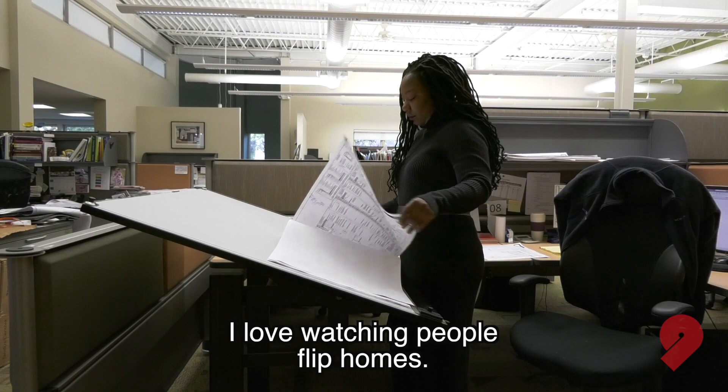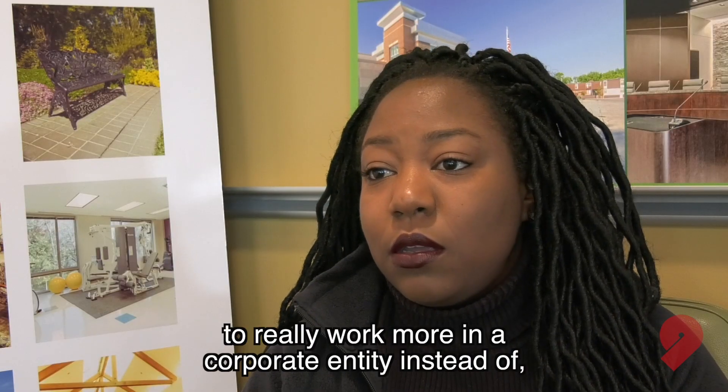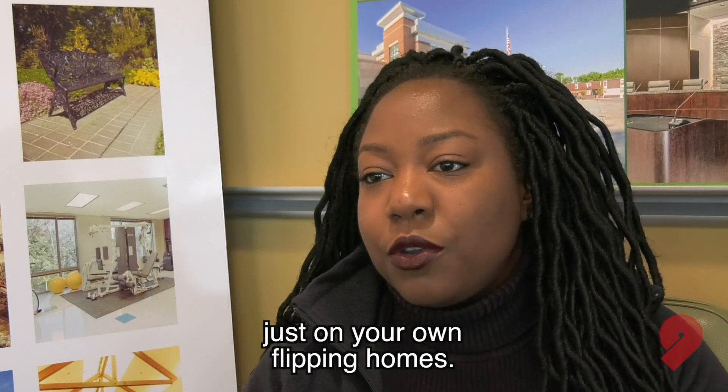I was one of those people that just loved HGTV. I love watching people flip homes, and I was able to acquire the technical skills to work more in a corporate entity instead of just on your own flipping homes.